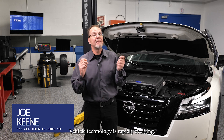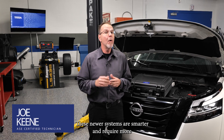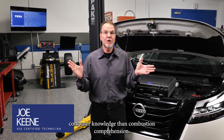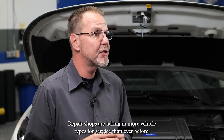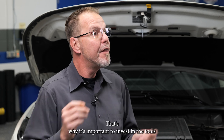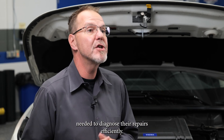Vehicle technology is rapidly evolving. These newer systems are smarter and require more computer knowledge than combustion comprehension. Repair shops are taking in more vehicle types for service than ever before. That's why it's important to invest in the tools needed to diagnose their repairs efficiently.